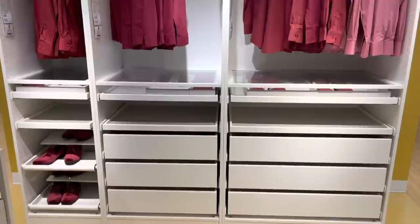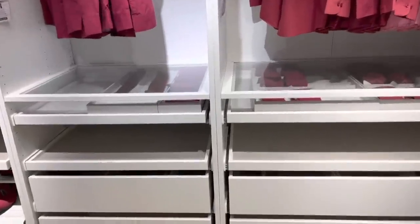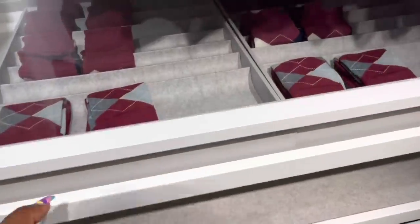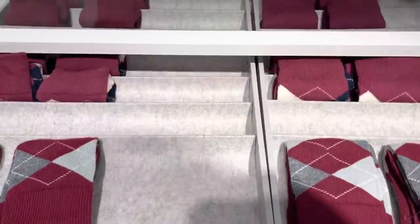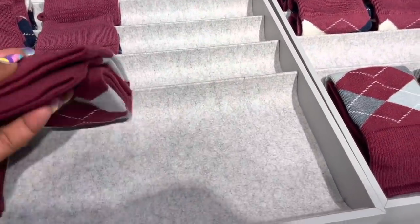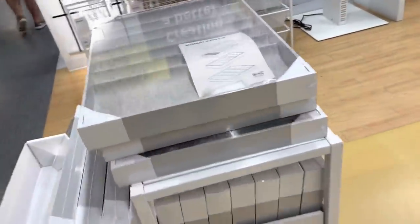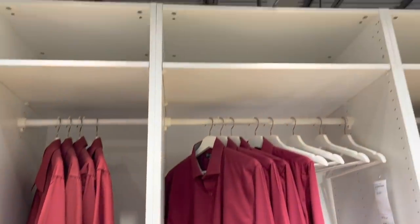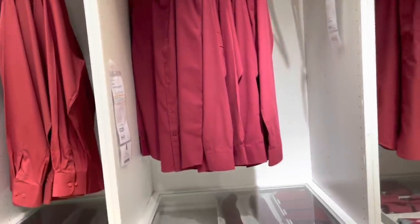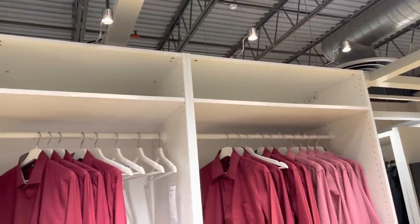Cannot wait to redo my own closet. I will be getting one of these — the PAX system, I know you've heard about it. I will not have socks up here but I will have jewelry. I like the way this is — like the felt. And you can buy these individually with Ikea. Extra storage. I can see purses up there. I love the lights — how they have the lights up there.